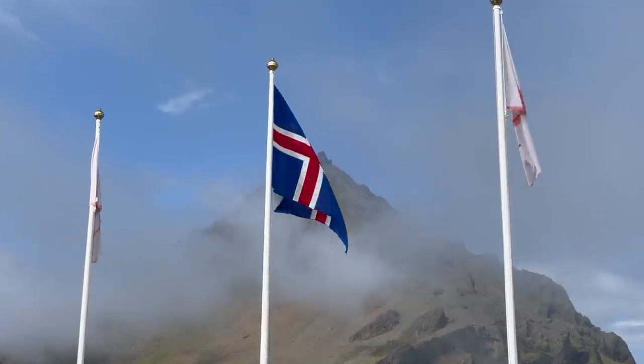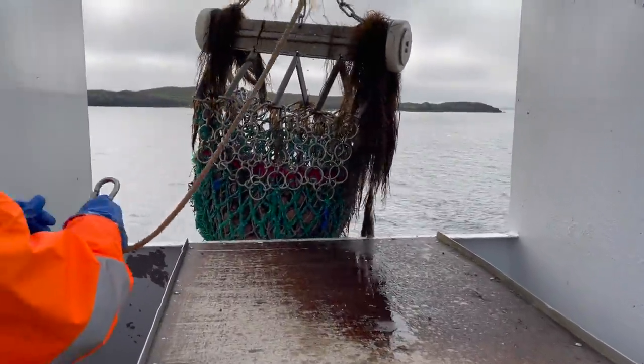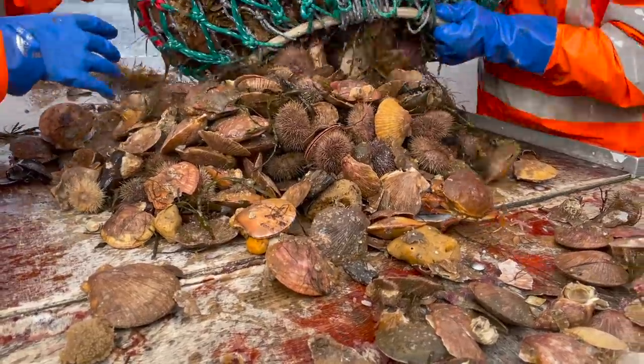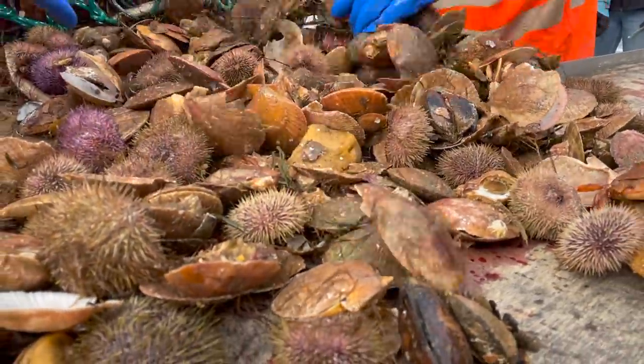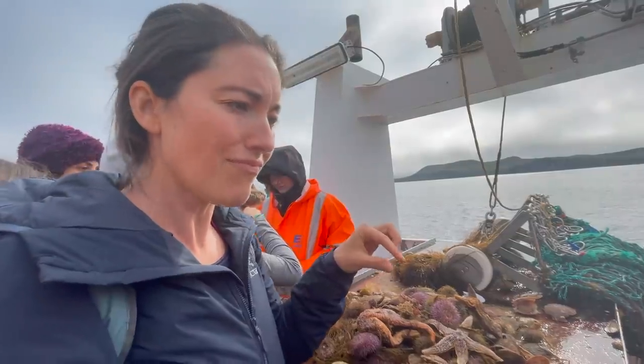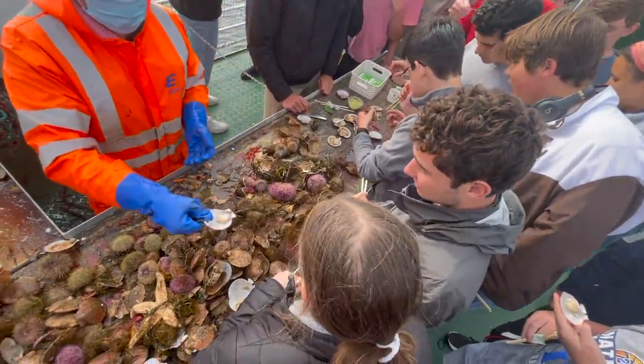After the scenic hike, we worked up quite the appetite and took a boat tour to eat some Viking sushi. It was delicious!